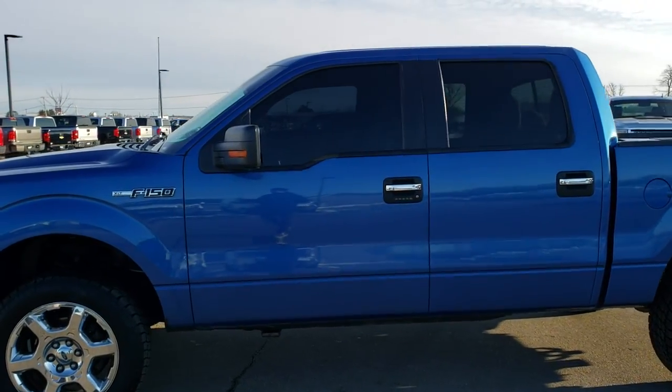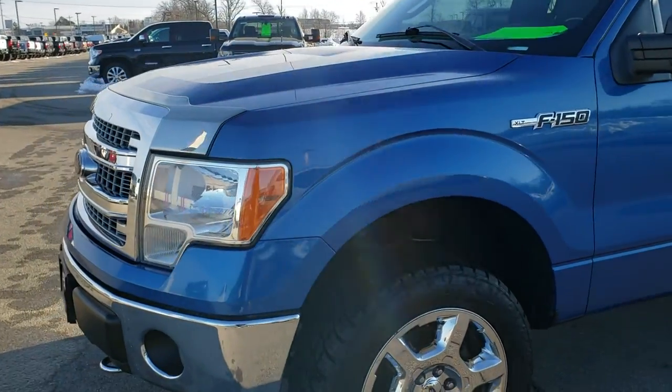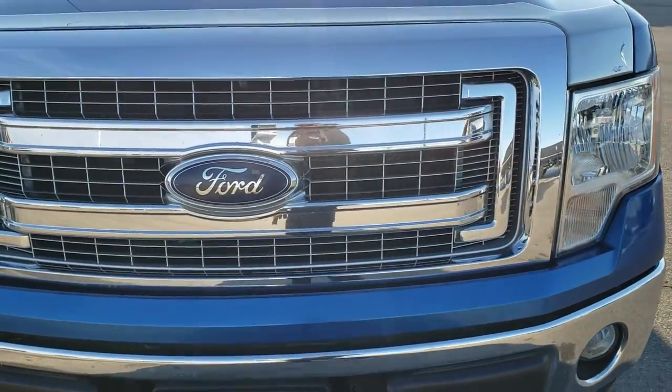This is stock number 10482A. We are here at Summit Automotive in Fond du Lac, Wisconsin — your new and used light duty truck and F-150 headquarters.